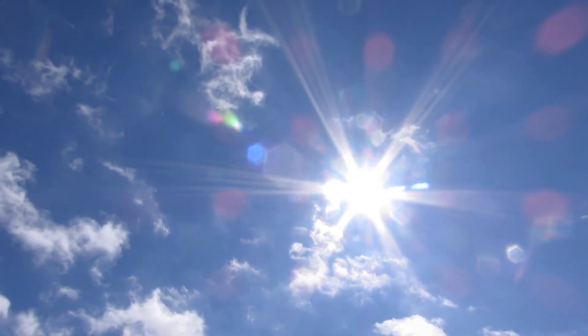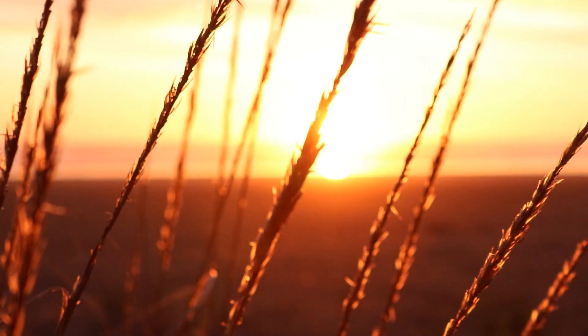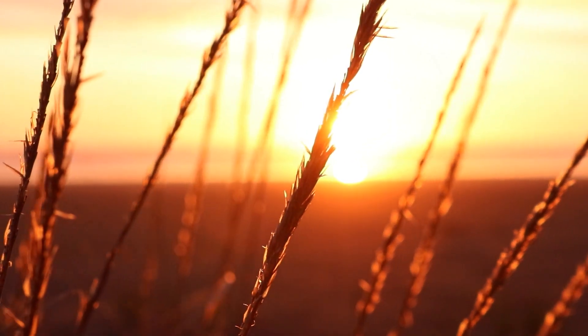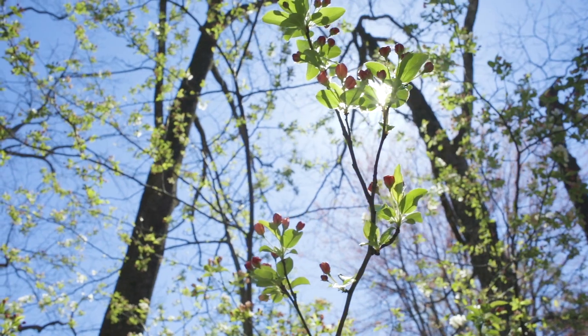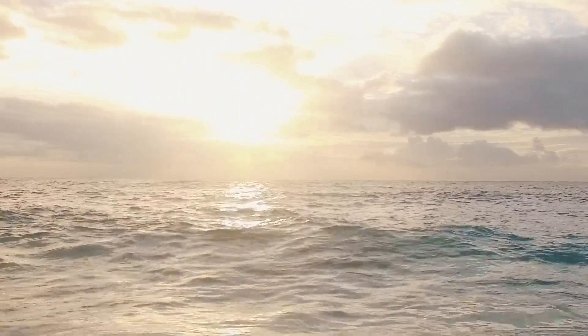The sun is basically a huge flaming ball of gas. It's hot enough to shine as bright as it does during the day, and it provides lots of energy to power the Earth's ecosystems. Thanks to sunlight, plants can make food, and we can extract energy through solar panels. But that's not all the sun is capable of.